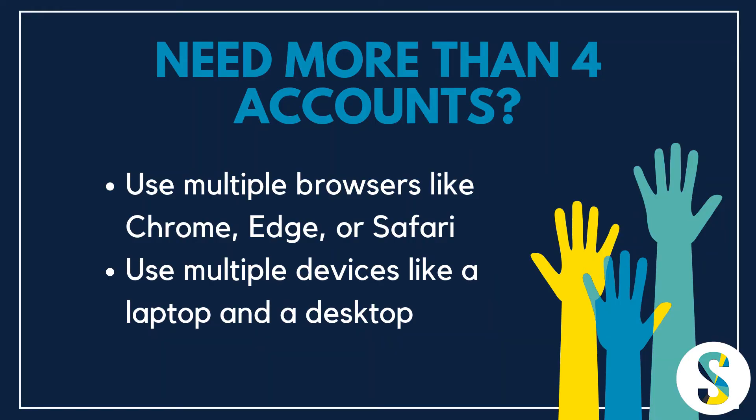Now, what if you're managing more than four Pinterest accounts? I would suggest that you use another browser. I happen to be in Chrome — you can open Microsoft Edge and log into another four accounts there. Firefox and Safari work the same way. So if you have a lot of accounts to manage, you might want to consider using additional devices or additional browsers so that you can have chunks of four accounts to manage per browser.